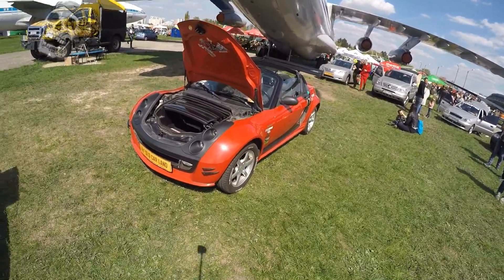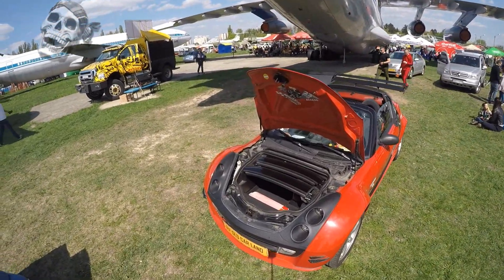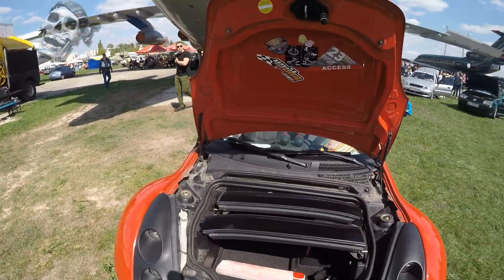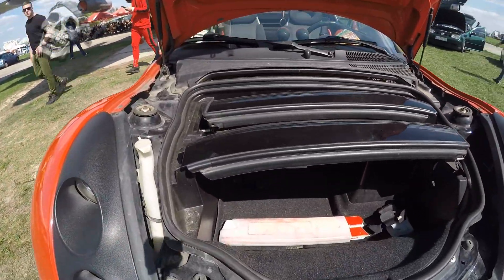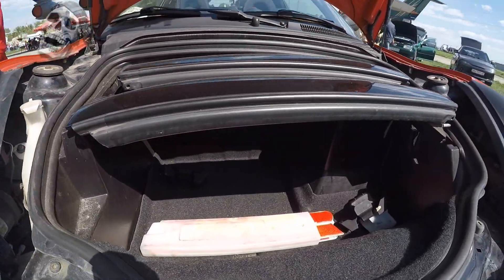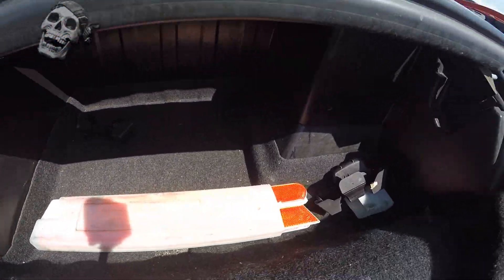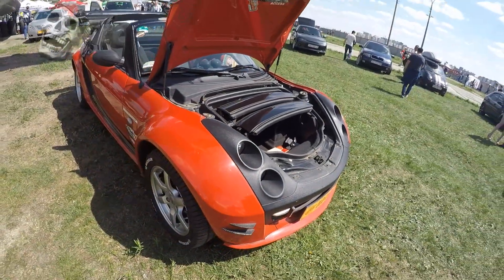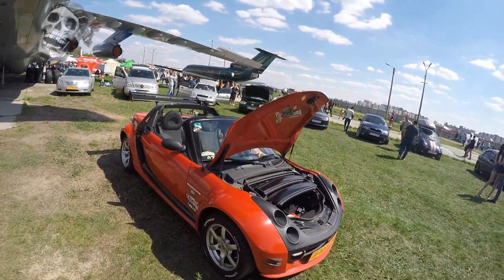The Smart Roadster is a two-door sports car, first introduced in 2003 by Smart. Car sales met expectations; however, in November 2005, production was stopped. A total of 43,091 cars were produced. The last car that came off the assembly line is currently in the Mercedes-Benz Museum.